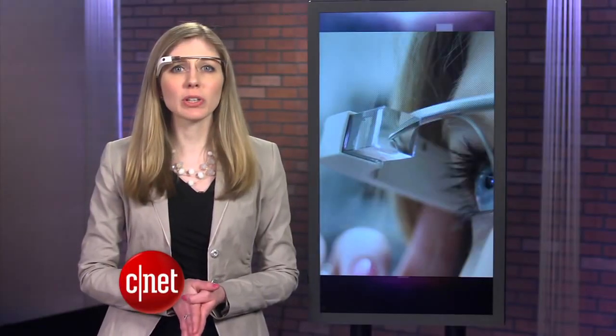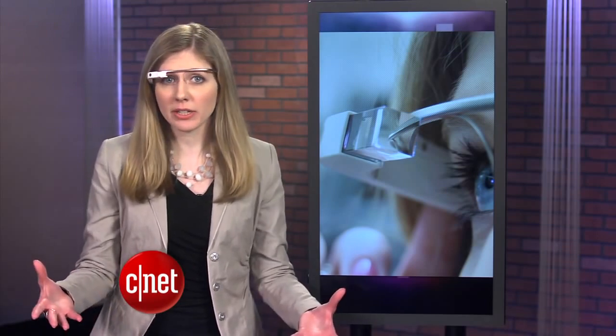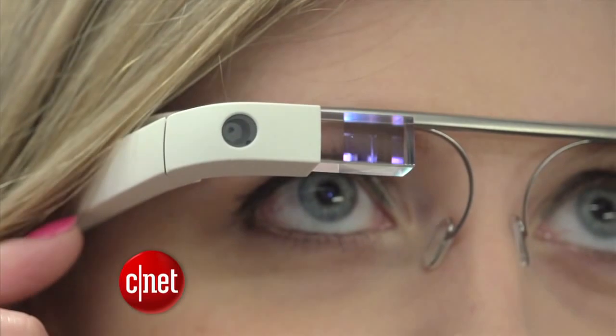Rather, this is more like a massive test, exploring how we interact with this type of device, and developers in the meantime are cooking up some apps that work with it. It might be another year until anyone can buy one.